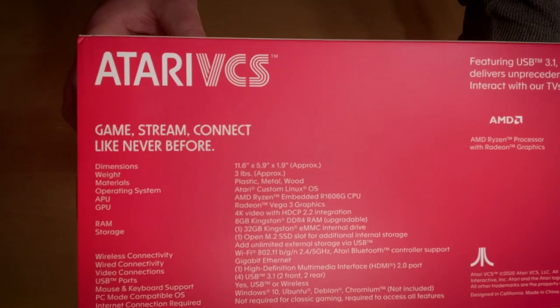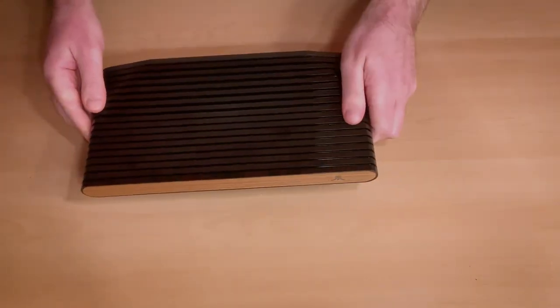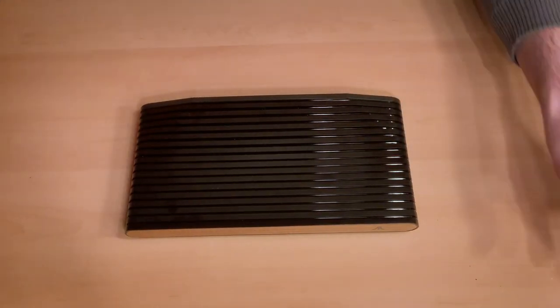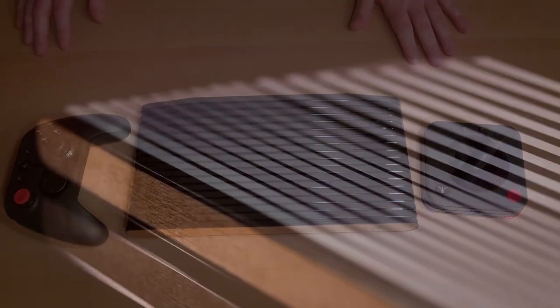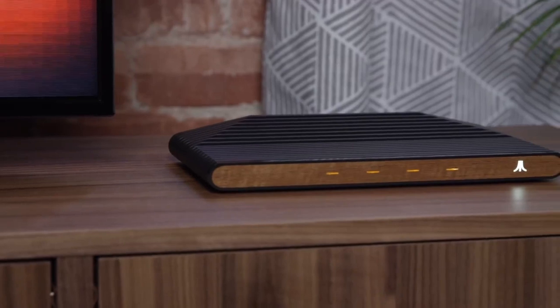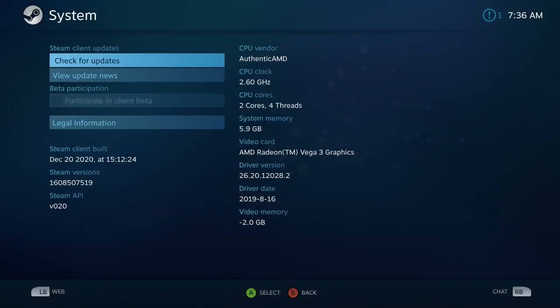This whole console is running off the AMD embedded Ryzen R1606G — an SOC from 2019 based on Vega 3 at 2.6GHz, very similar to the Ryzen 3 3200U. It has a total of 8GB of RAM split for CPU and GPU tasks since the Ryzen chip doesn't have any video memory on its own, which means there isn't actually much memory for graphics. You can see here how Steam sees the specs for the system.